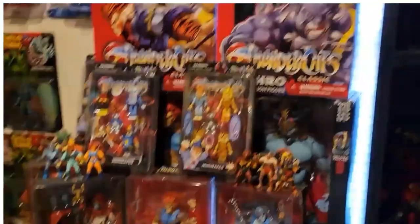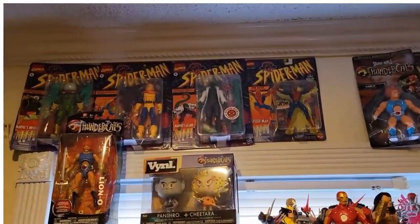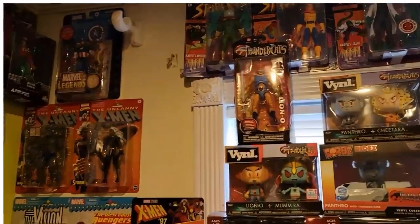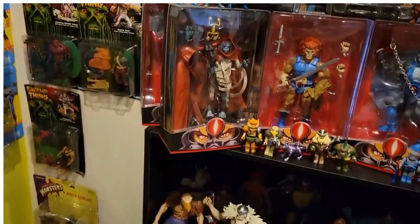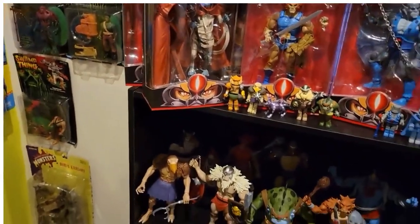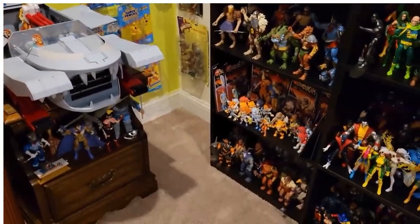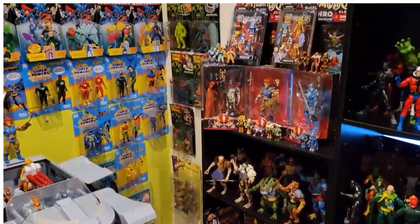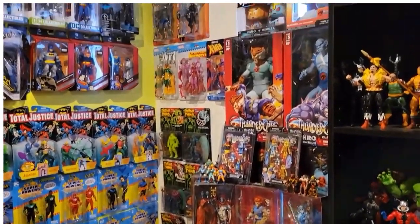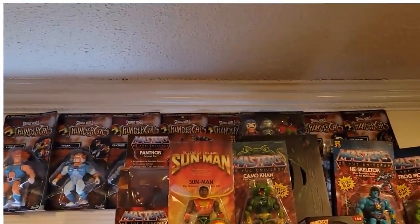Coming on up, we've got more Thundercat stuff here, just a bunch of things, and then we've got some Marvel figures on the wall there, and some Swamp Thing right there. That's basically my Thundercats corner of the toy room. I also have some of the Thundercats up there as well on card.